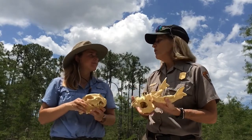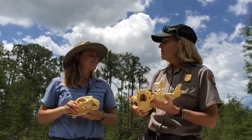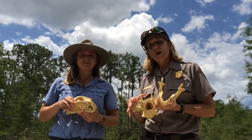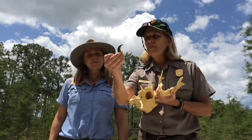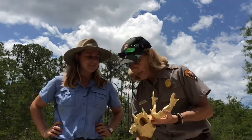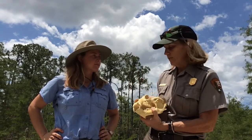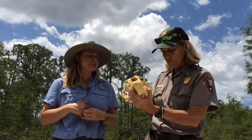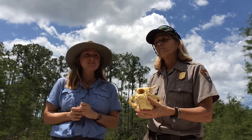One of the bear's favorites is the heart of palm. They will take a small cabbage palm — our state tree, the sabal palm — and rip it apart with their huge claws to eat that soft center part, which supposedly tastes a little bit like cabbage. They also use their big canines as a tool to rip that bark off. Their diet is about 80% vegetation, about 15% insects, and only 5% meat.